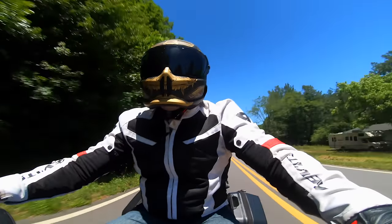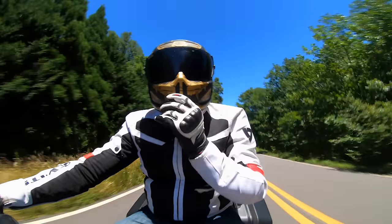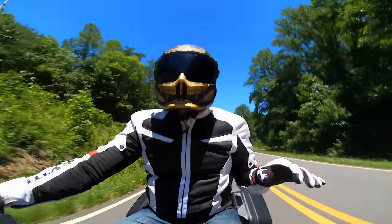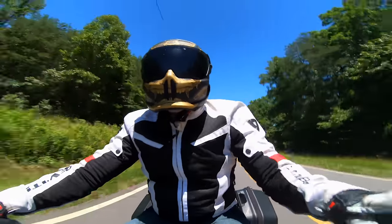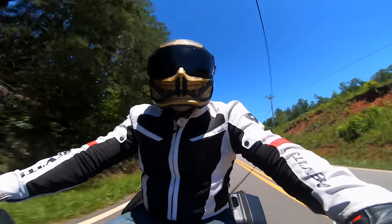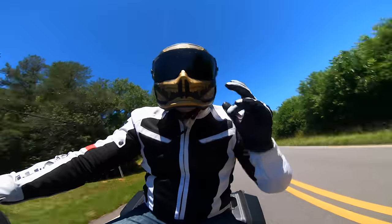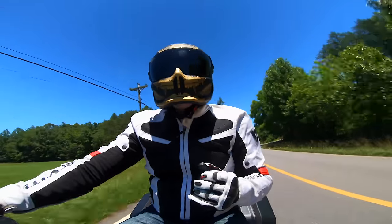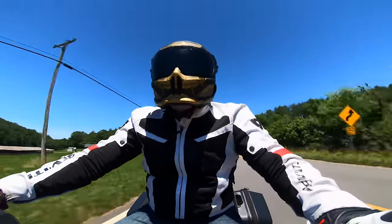Let's talk about fit first. I have ridden in this thing all day long and it is extremely comfortable. I don't have any pressure points whatsoever and I've actually enjoyed riding the helmet. I've had helmets before where I ride for like two hours and I start getting a headache because of pressure points. Not having anything like that with this helmet — I've been in it for about five or six hours today, no problems.